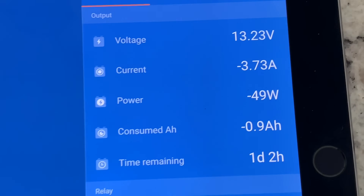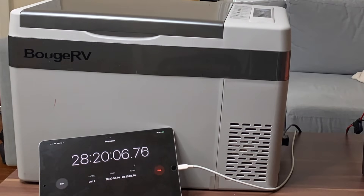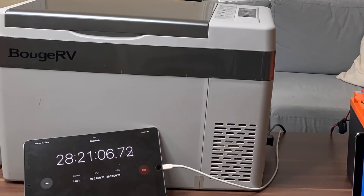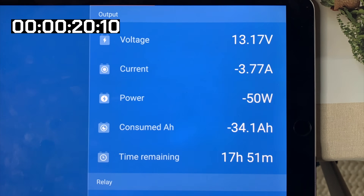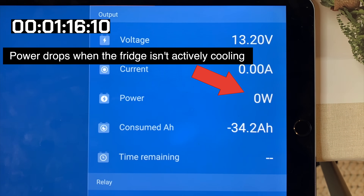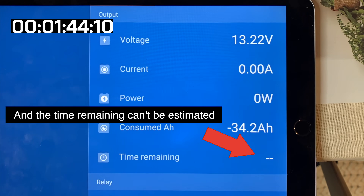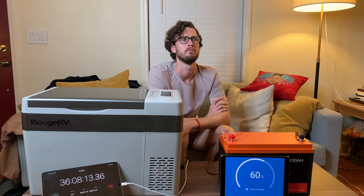If you're extra perceptive, you saw in the first shot that the estimated time left was a little over a day. So why, after more than a day, is the battery still over two-thirds charged? Well, the fridge isn't running at full power 100% of the time. In fact, a lot of the time it's not actively cooling, and during those stretches it's using virtually no power at all. 36 hours in, and the battery was still 60% charged.